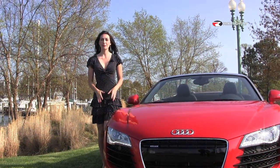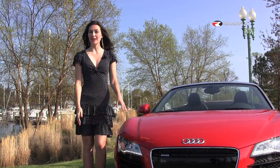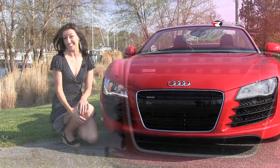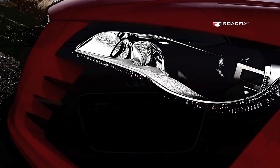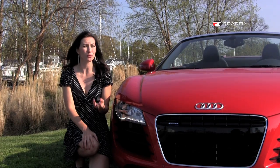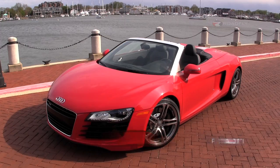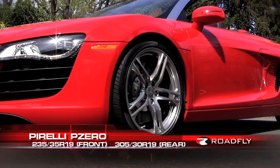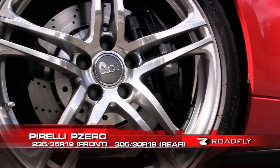The Spyder has a forged aluminum double wishbone suspension in the front and the rear. Also in the front, you'll notice the signature LED headlights. They look really cool even in the daytime, but they really add that added benefit of safety — they're really bright at night. The grip is provided by Pirelli P0s: 235-35-19s in the front and 305-30s in the rear.